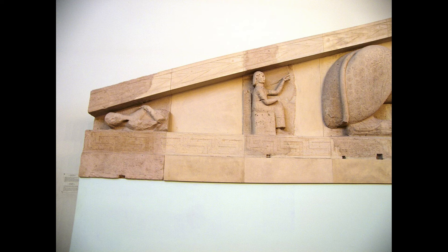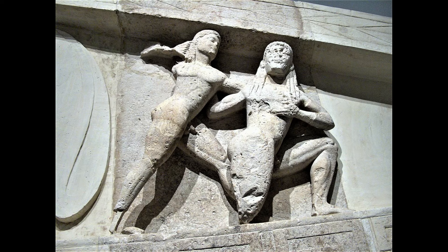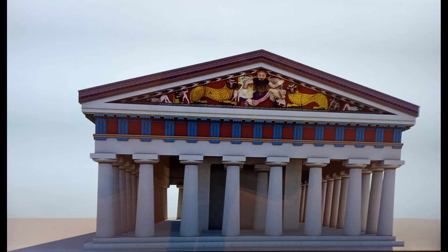Behind the enthroned man, a dead bearded man fills the pediment's corner. On the opposite side of the relief, two naked men are fighting each other; the left of the two is just throwing a thunderbolt at his opponent. Thus it is Zeus, who is probably fighting against a giant. There is also a dead man in the corner of this gable side.